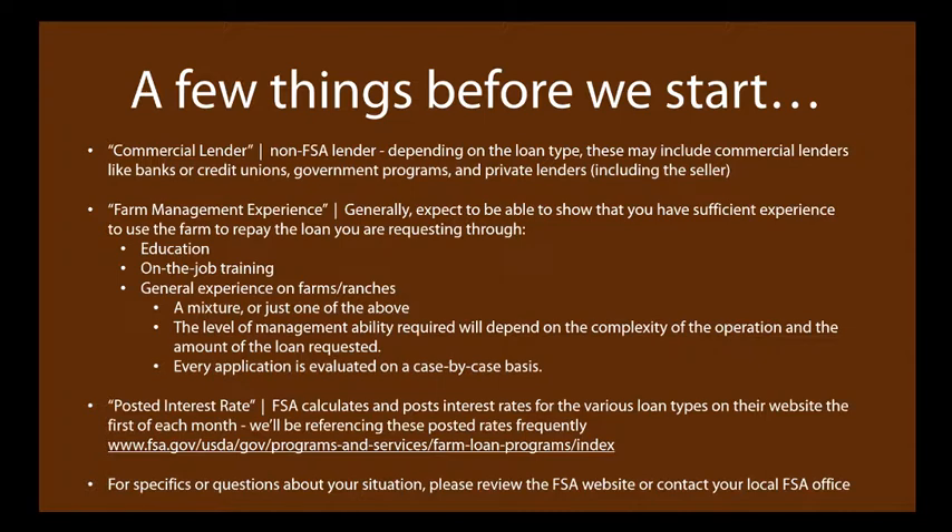FSA calculates and posts interest rates for all loan types on their website on the first of each month. You can find them at fsa.usda.gov under Programs and Services, then Farm Loan Programs. I won't quote current interest rates since they fluctuate, but that's where to find them.